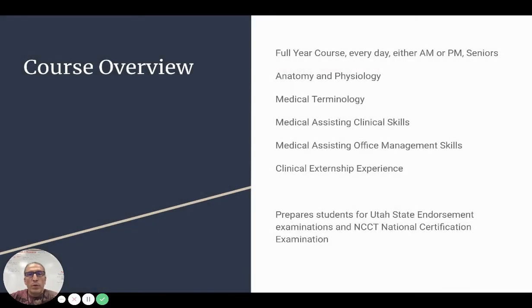The components of the course — first off, it's a full year course. It's every day and it can either be in the AM or in the PM, and it's for seniors only. The components are anatomy, physiology, medical terminology, the medical assisting clinical skills, and the medical assisting office management skills.